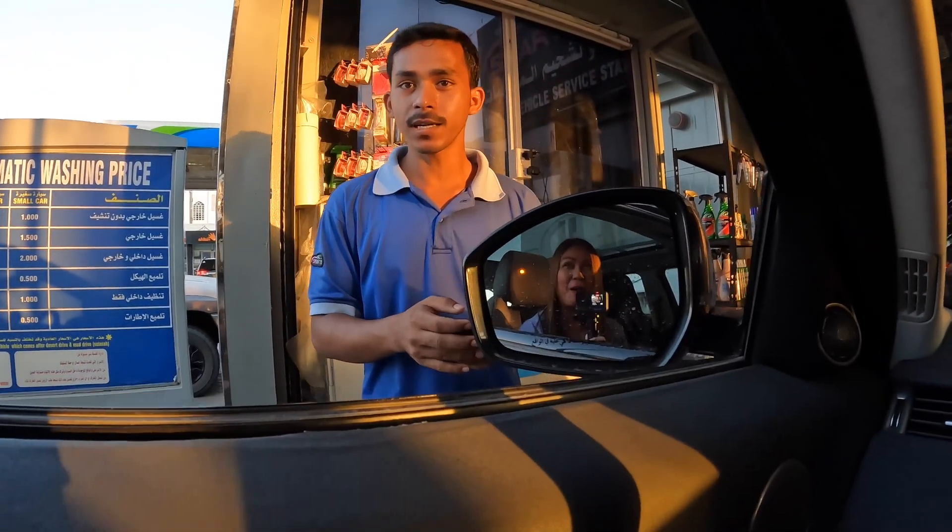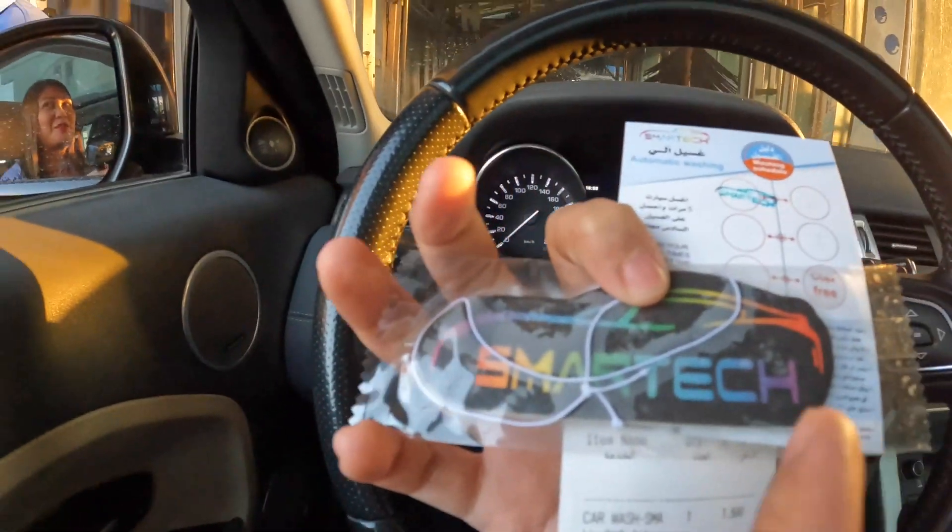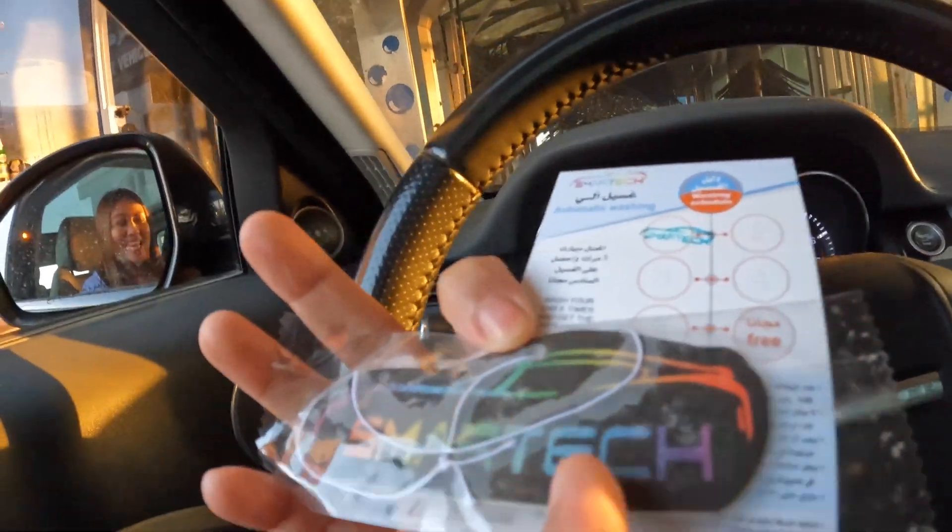What's your name? Mohammed Abdul Karim. Thank you. So for the first time, because of the vlog, he gave me this.